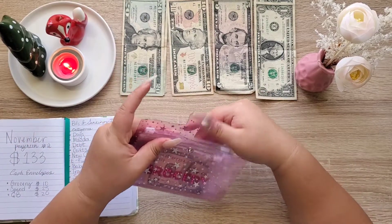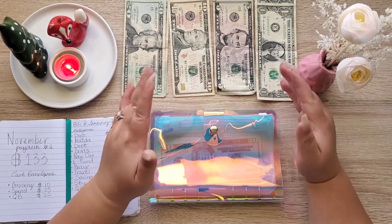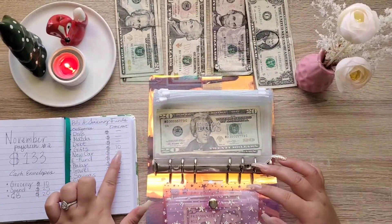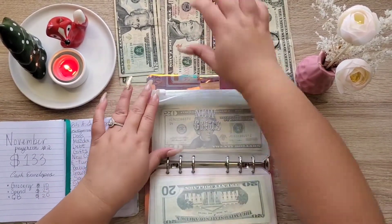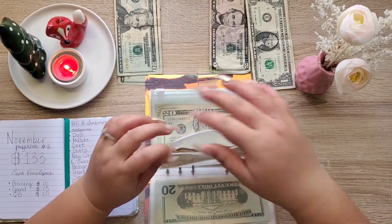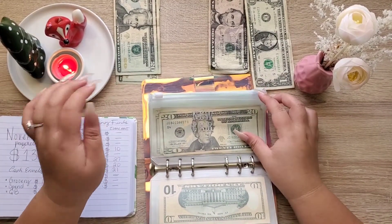That's all for my cash envelopes — on to my sinking funds. I did purchase another binder, so I'm going to have a sinking funds and bills binder. We're going to be stuffing $10 into gifts. My dad's birthday is coming up — it is January 1st, New Year's. Then we're stuffing $27 into emergency fund.